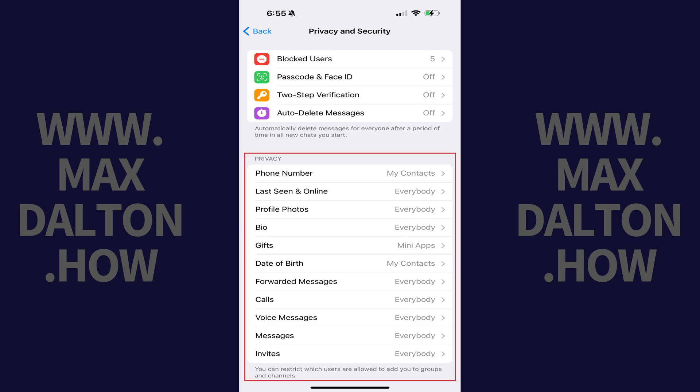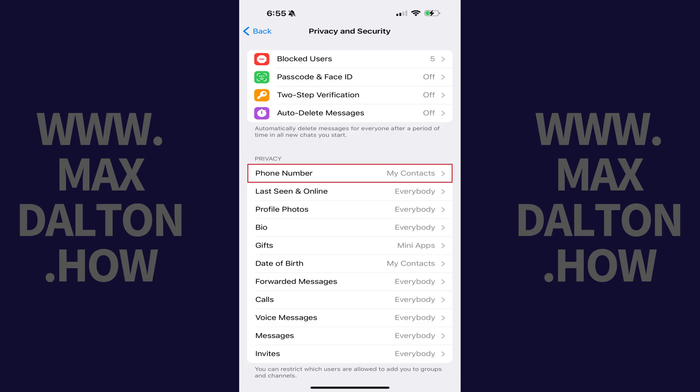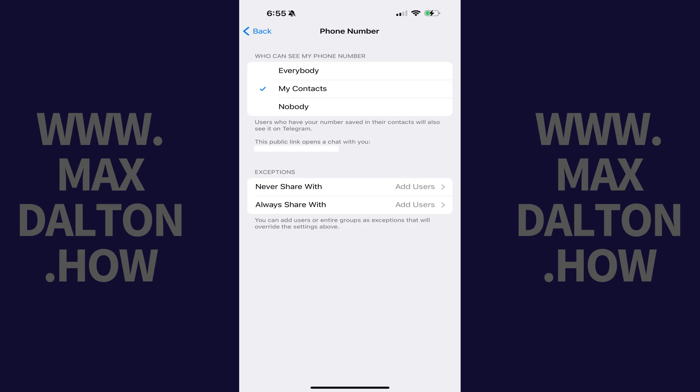Step 3. Scroll down to the Privacy section and then tap Phone Number. The Phone Number screen opens.